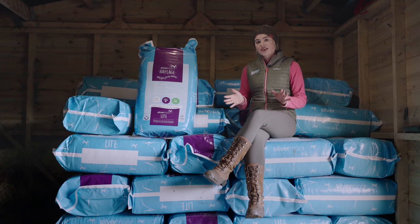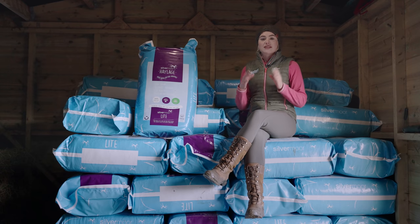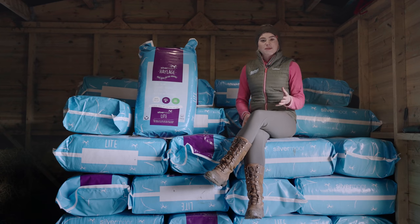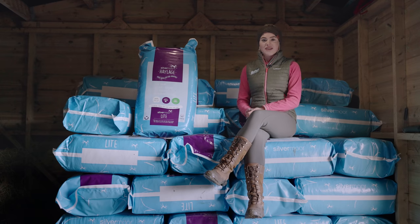Roughage is really important in your horse's diet — it should definitely be more than 50% of what they eat. Horses are trickle feeders, so they need to eat little but often, because their stomach is around the size of a rugby ball — pretty small. They always need to basically just be eating, so when they're in their stables they always have forage available.